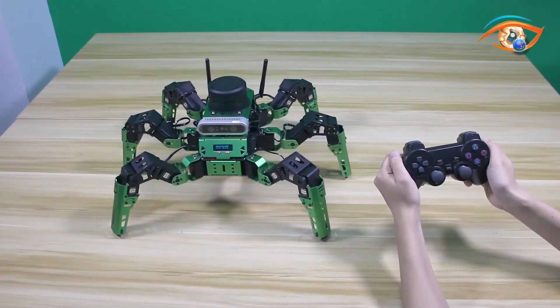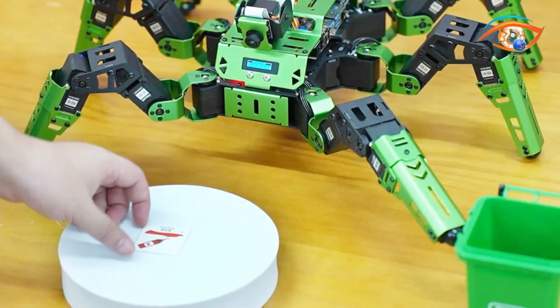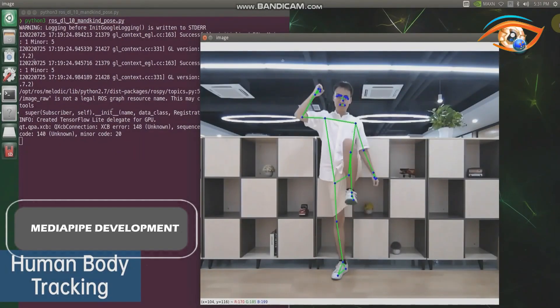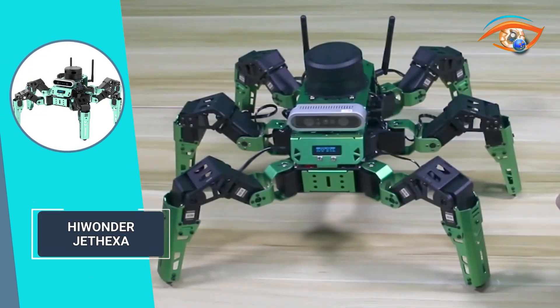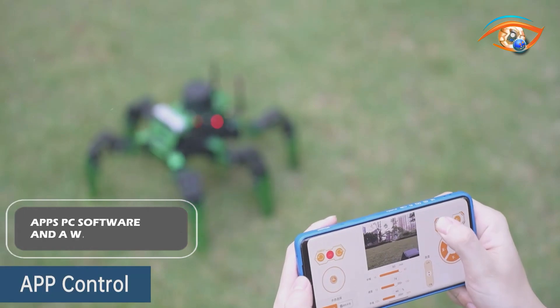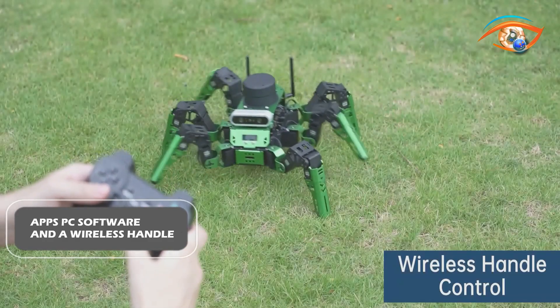Jet Hexa supports AI creativity with deep learning and model training for mask identification, waste sorting, and emotion recognition. MediaPipe development and AI interaction enhance human body tracking and gesture recognition capabilities. Built on the Robot Operating System framework, Jet Hexa offers Gazebo simulation for algorithm verification, with various control methods through apps, PC software, and a wireless handle.